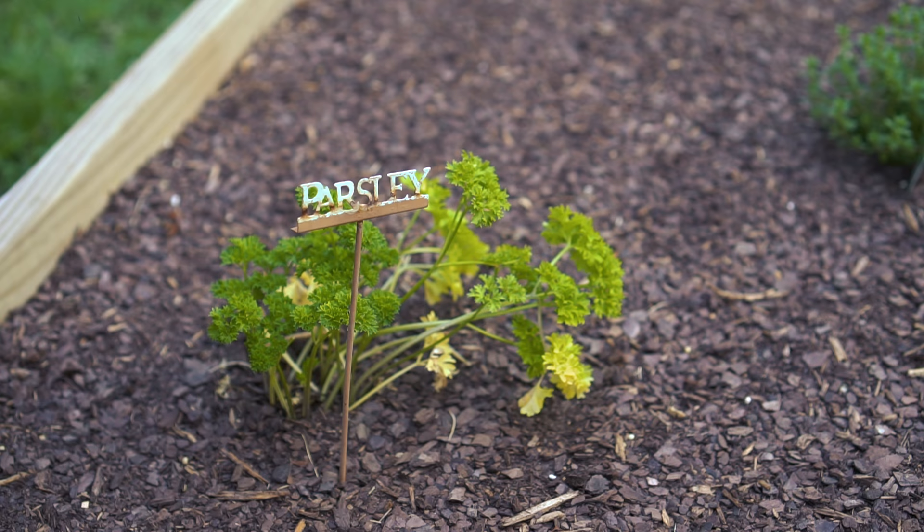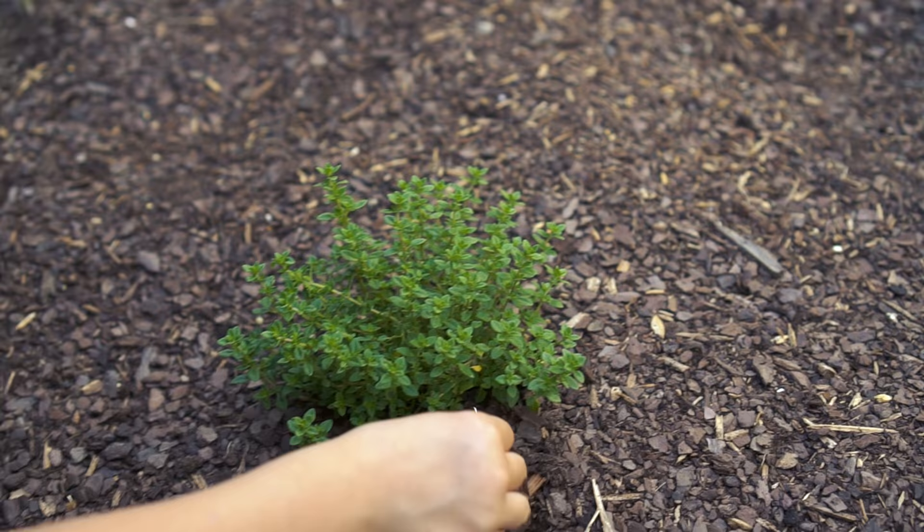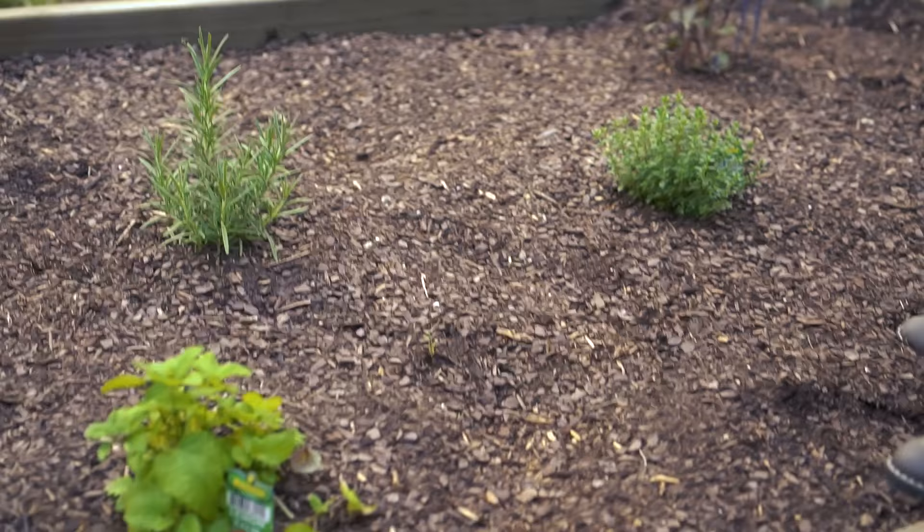This is parsley. And let's see what else we got here. This is purple basil. And it's the best. Do you see that leaf that's broken? You might have to put some bug spray on that. This is thyme. This is lemon balm. This one is some mint.